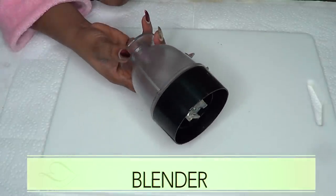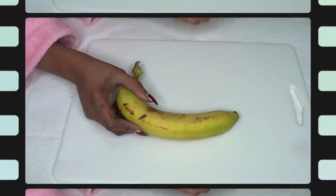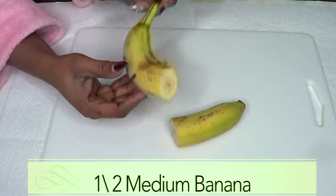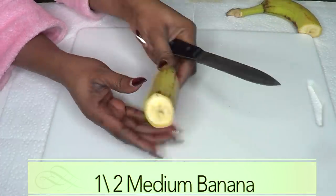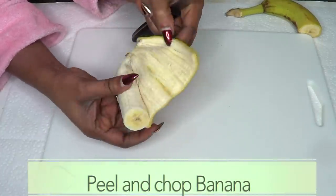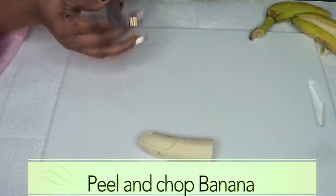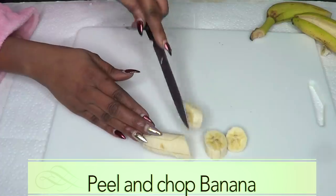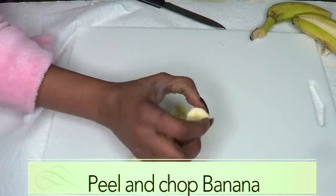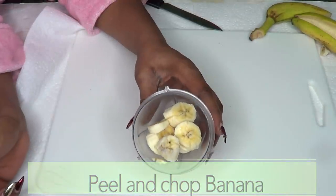For this recipe you're also going to need a blender, since we're going to be doing some blending. The first thing we're going to do is prepare our banana. I'm using half of a large ripe banana, so we're just going to peel our banana, then chop it into small pieces for easier blending, and place the banana in the blender.